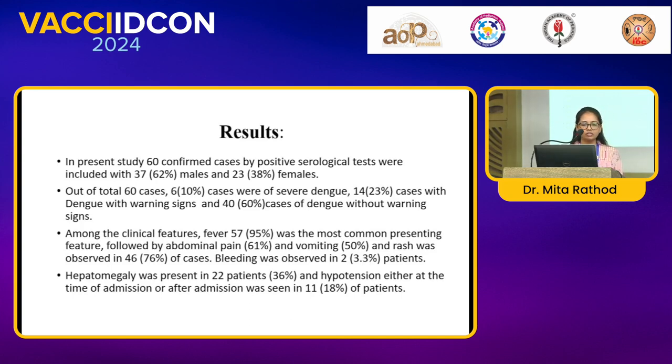Among the clinical features, fever was the most common presenting feature, followed by abdominal pain and vomiting. Rash was observed in 46 cases, and bleeding was observed in 2 patients only.